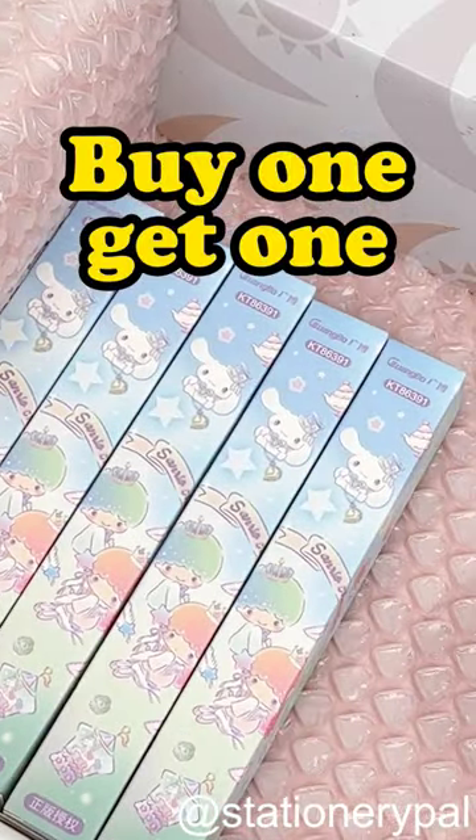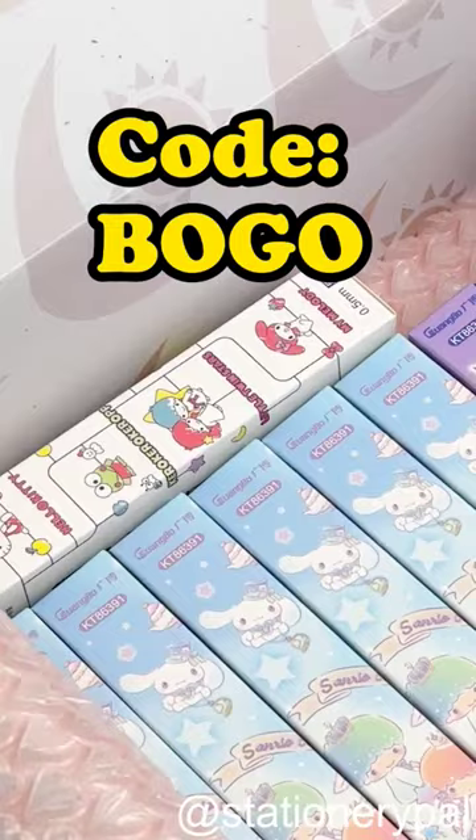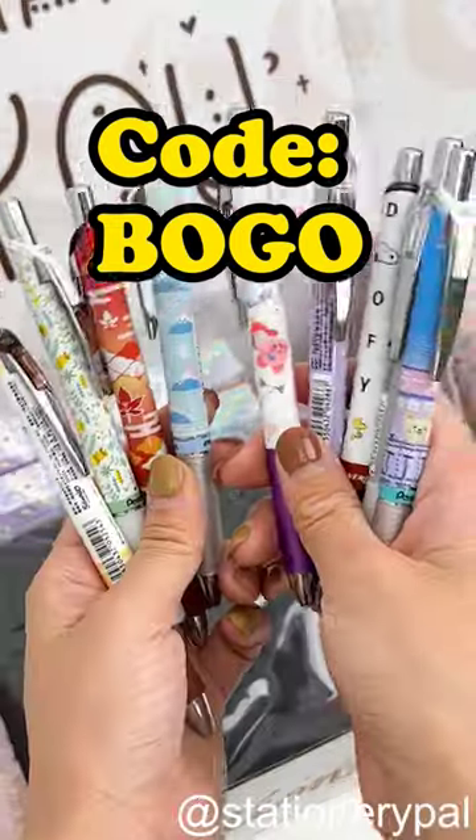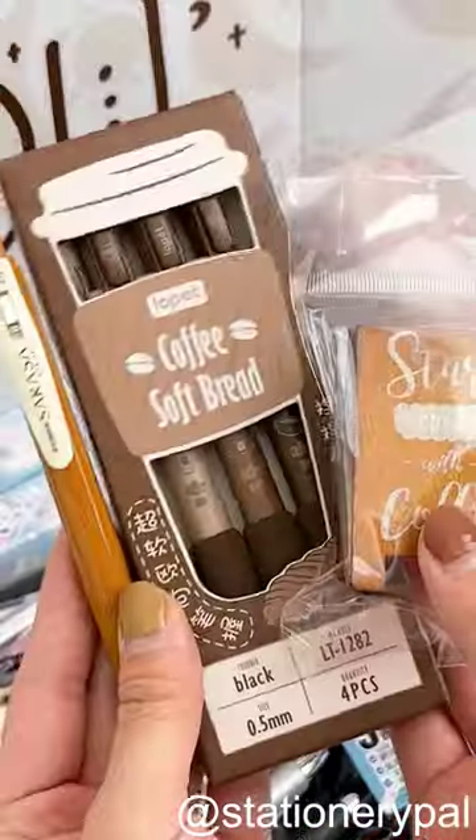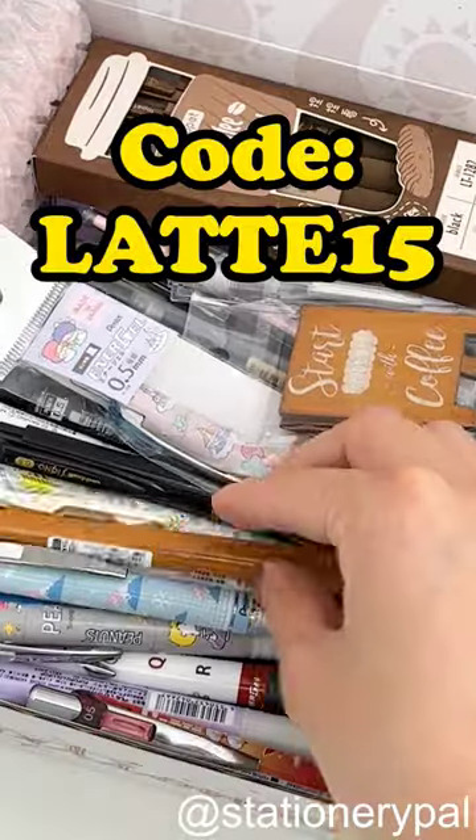Stationery Pal is running a buy one get one free promotion. Enter code BOGO to take advantage of this amazing discount. And there is still 15% off the entire site, so go to Stationery Pal and don't miss this surprise.